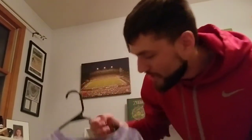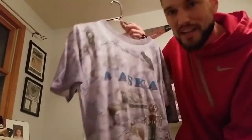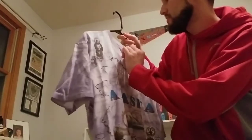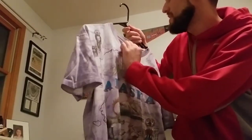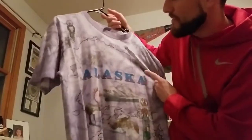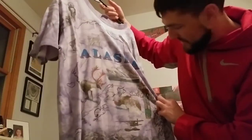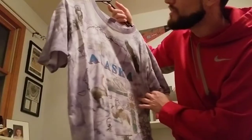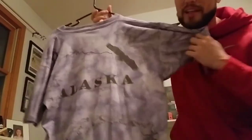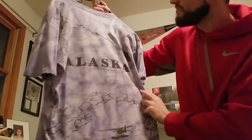This is another Mercari find — I saw this and immediately just had to buy it. I think it was like $13. It is a Gildan heavyweight made in USA, single stitch. It says Alaska on it — it's got the map of Alaska and things you would find in Alaska like elk and bear eating salmon and a cool totem pole from the Inuits and natives that live there. It's all-over print with eagles on the back as well. Really cool shirt.